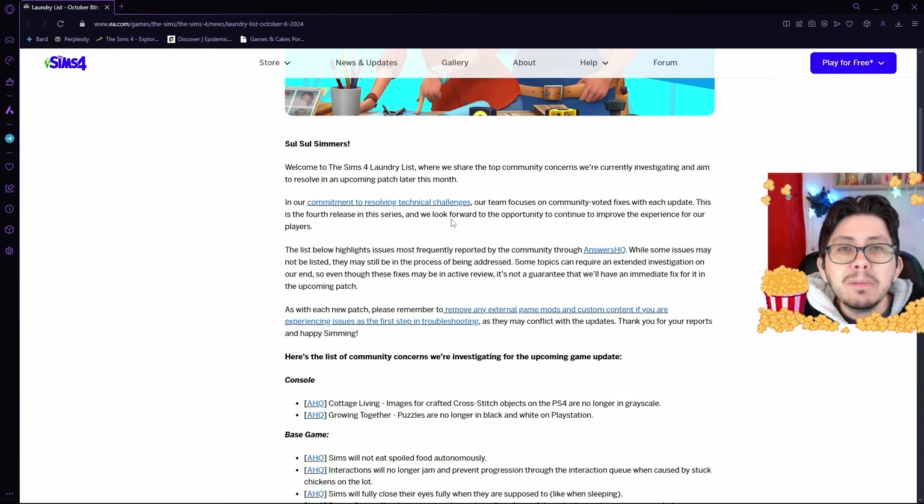'In our commitment to resolving technical challenges, our team focuses on community-voted fixes with each update. This is the fourth release in the series, and we look forward to the opportunity to continue to improve the experience for our players.'